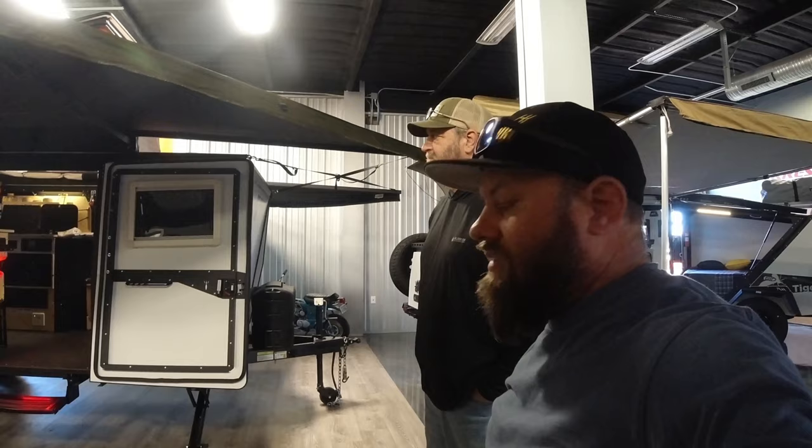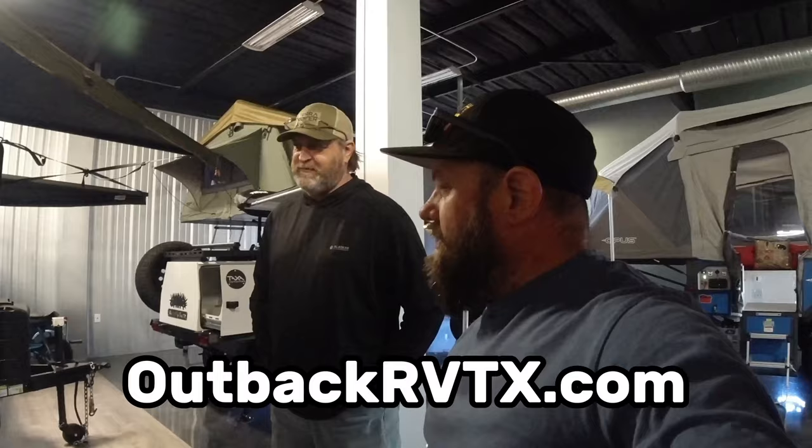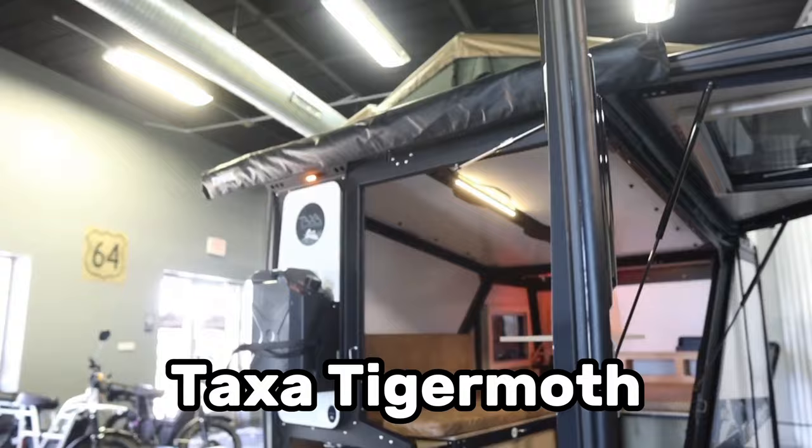Once again, outbackrvtx.com is where we're at today. This is not the first Taxa Outdoors trailer on the channel — I did the Tiger Moth a while back, so that one's up on the channel and I'll put a link up top. Thanks for watching.